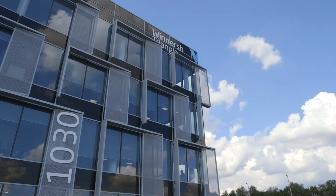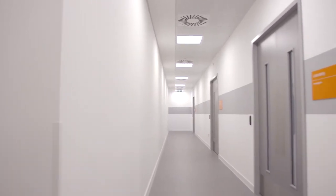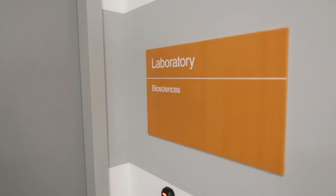Becton Dickinson wanted to consolidate two of their existing sites, one in Basingstoke and one in Oxford, into a standalone facility in Wynash. The whole design philosophy for Becton Dickinson was to incorporate the lab space on the ground floor with the correct access from the section.